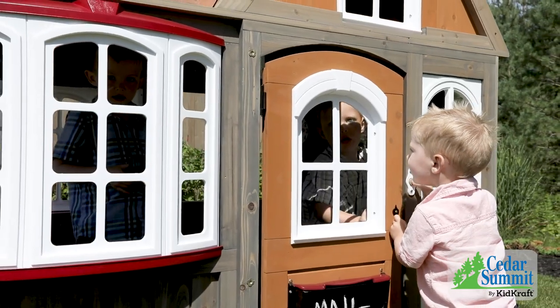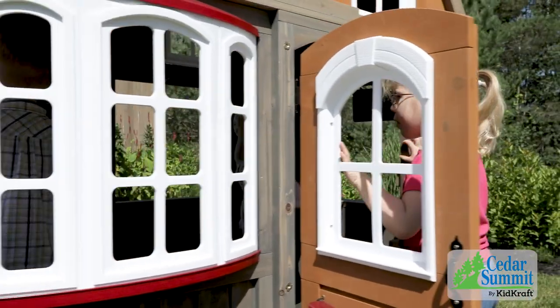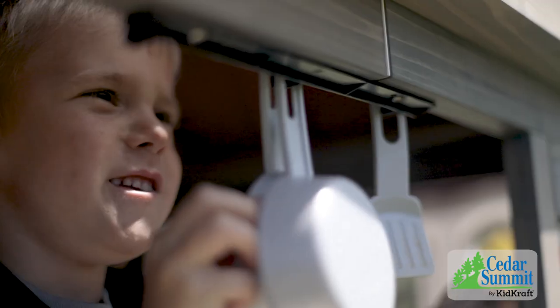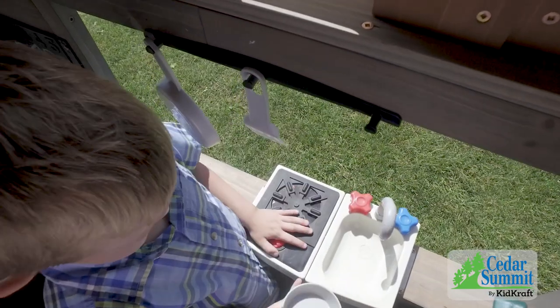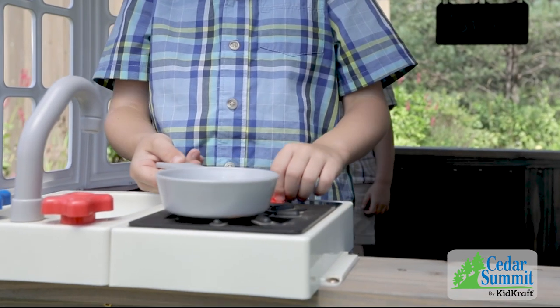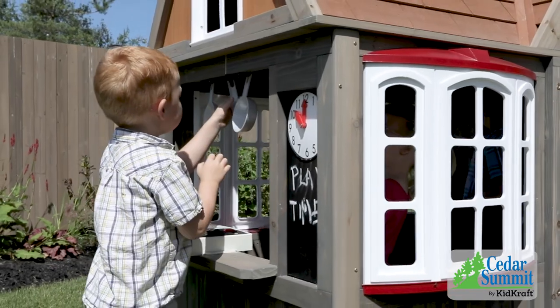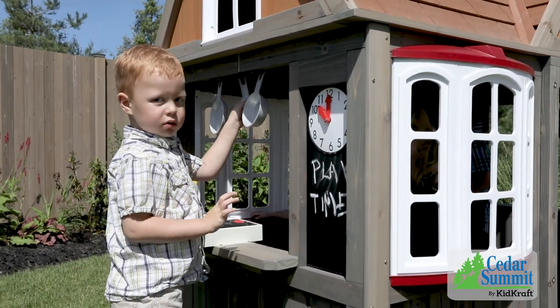Little fingers can ring the doorbell to let their friends inside. When it's time to feed guests, the play kitchen transforms kids into little chefs as they cook up imaginative meals. Stove and sink knobs make a fun click sound when turned, and the utensil shelf helps them keep pots and pans organized.